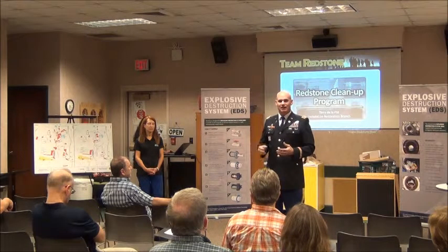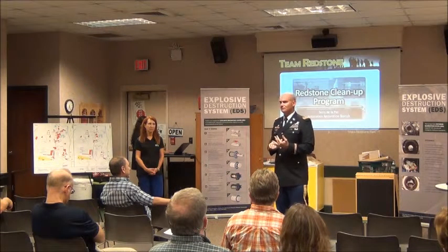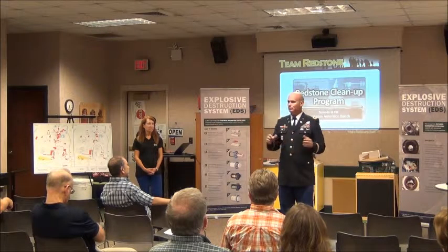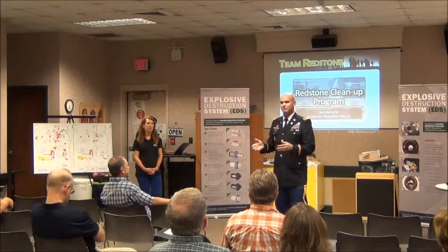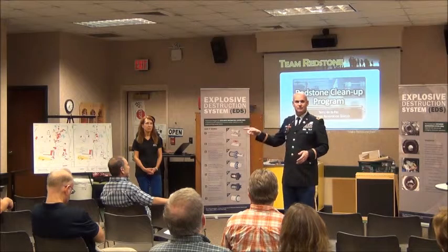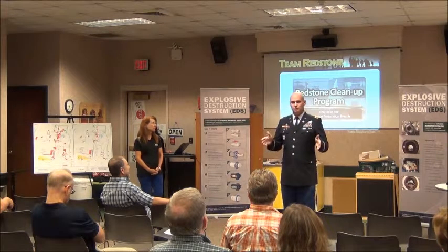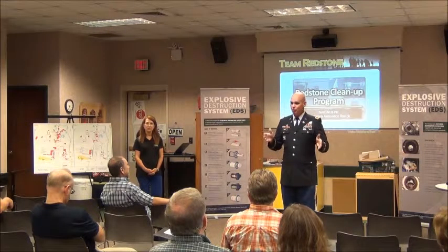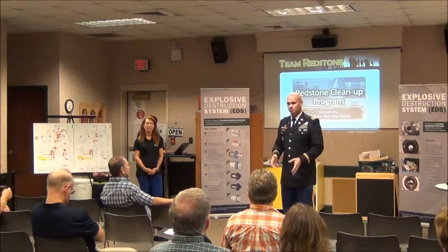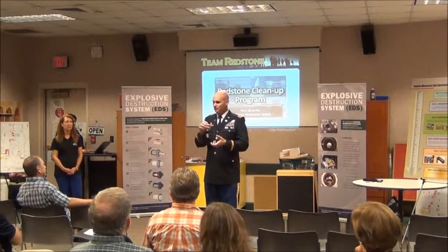The team has done extensive research of all the literature available, the classified as well as unclassified documents, conducted interviews as to where all that stuff was, the number of rounds that came into the installation, the number that came out, the number that were detonated. They have a pretty good idea of where all this stuff is. Now we're going into the part where we're going to do an intrusive inspection, and hopefully find what we're looking for — dig down into those sites and pull up one of these munition bodies to validate that we're digging in the right area.